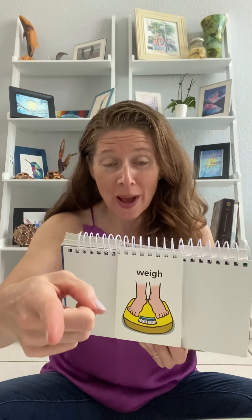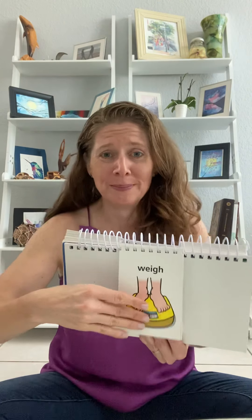Weigh. How much do you weigh? I'm not telling you how much I weigh. We. We are looking at a book. Y. Y makes the ya sound. Ya, ya, ya. Whoa. That's how the cowboy stops his horsey. He says, whoa.